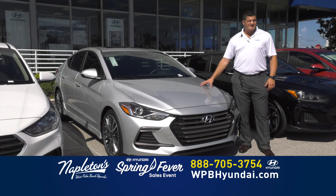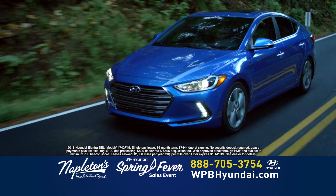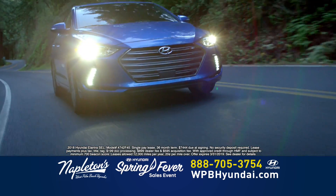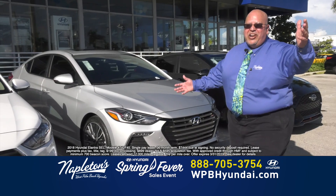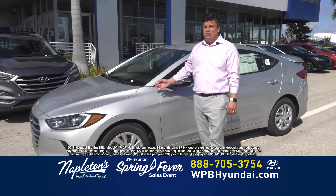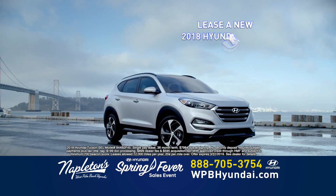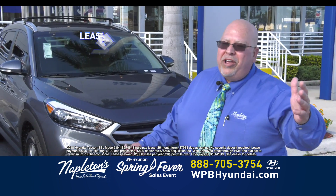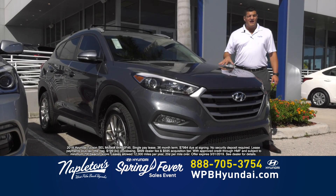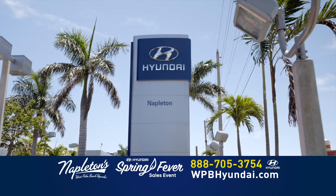It's our biggest sale of the year. Come down to Napleton's West Palm Beach Hyundai today and drive home a brand new Elantra for just $74.44. Right now, for a limited time, drive home in a new 2018 Hyundai Elantra for $74.44 — this month only. Venga, aquí a Napleton West Palm Beach Hyundai, la gran venta del año, donde usted puede llevarse este hermoso 2018 Elantra por solamente $7,444. Need more room? Then come in and lease a new 2018 Hyundai Tucson for $79.84. Folks, this sale is incredible — only at Napleton's West Palm Beach Hyundai.